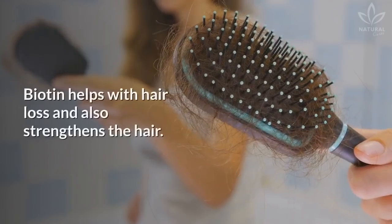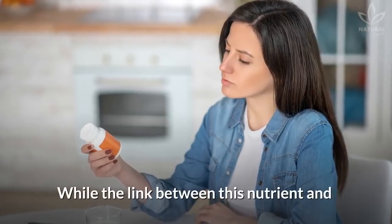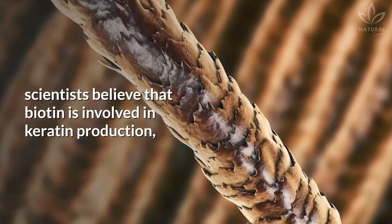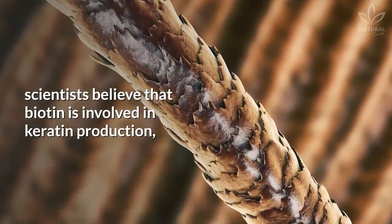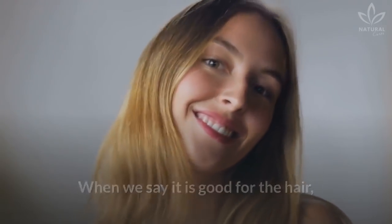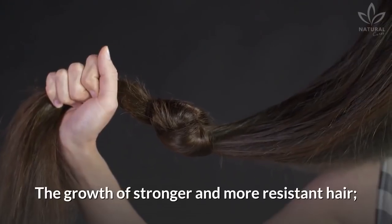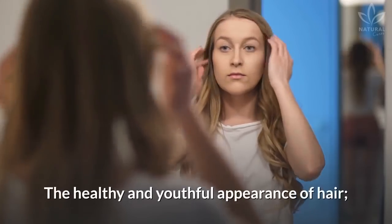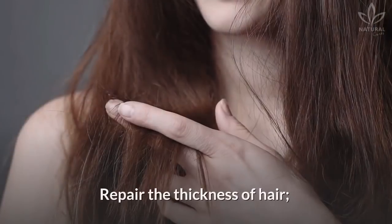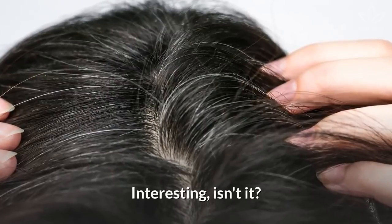Good for the hair: Biotin helps with hair loss and also strengthens the hair. While the link between this nutrient and our hair is still not clear, scientists believe that biotin is involved in keratin production, a protein that composes the hair. Biotin contributes to the growth of stronger and more resistant hair, the healthy and youthful appearance of hair, prevention of hair loss, repair of hair thickness, and prevention of gray hair.